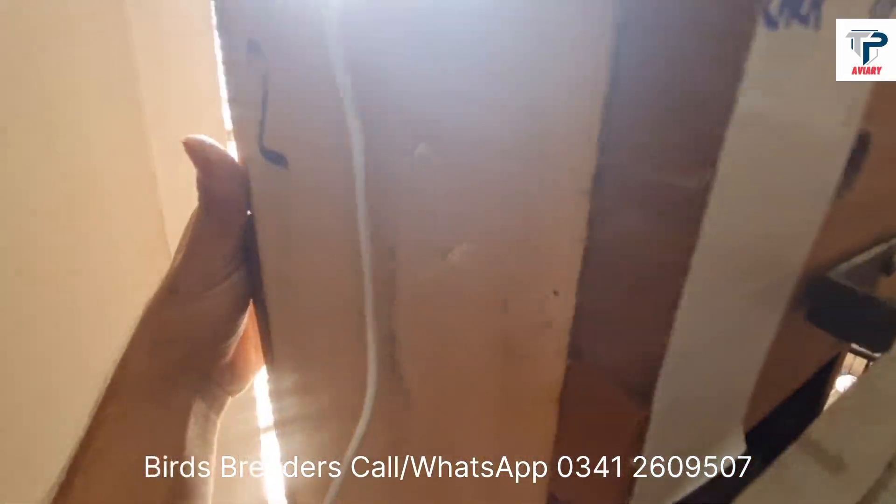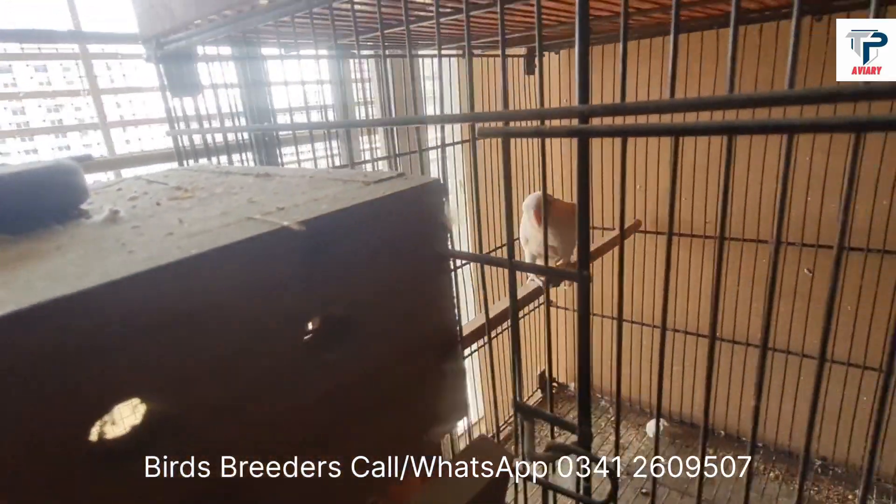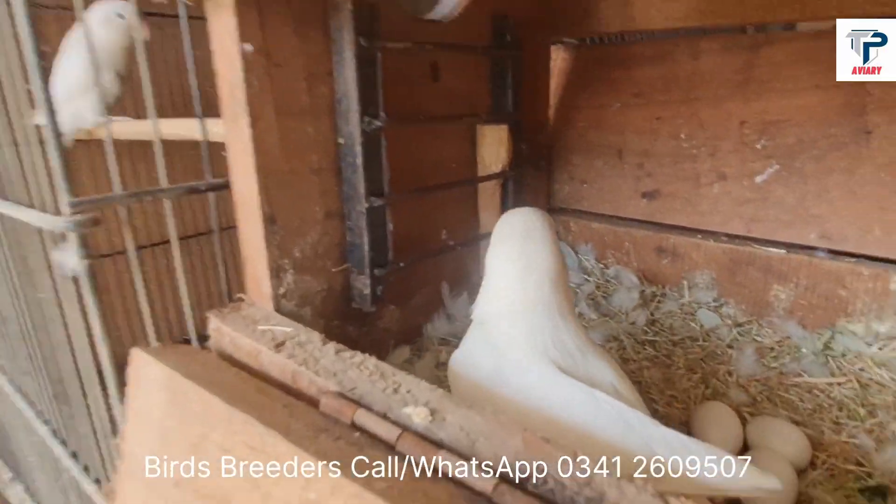This is a female and a male pair. This is also a pair with other checks.